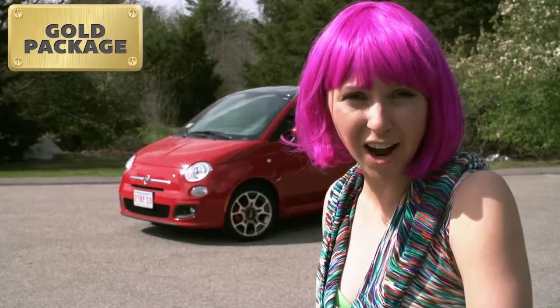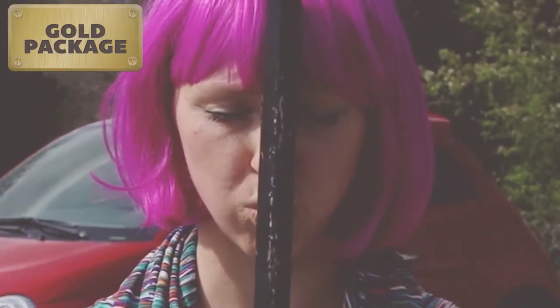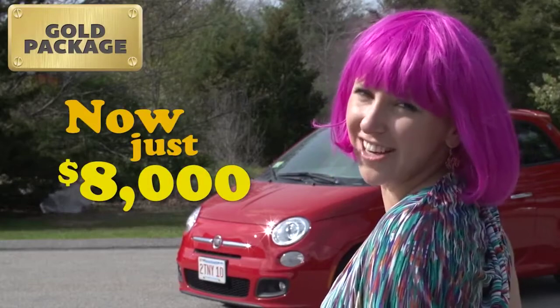Normally, this package costs over $17,000. Now, just $8,000.